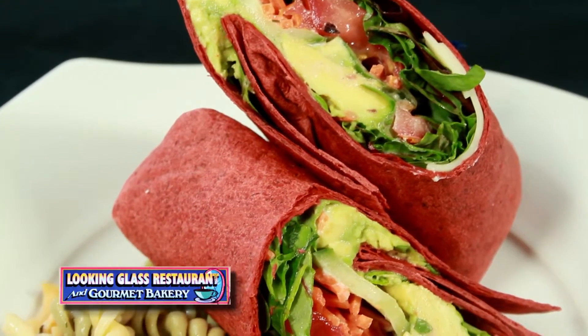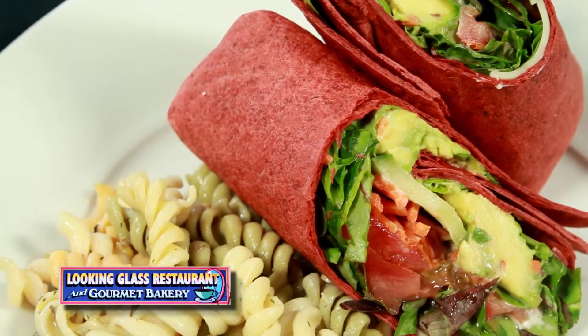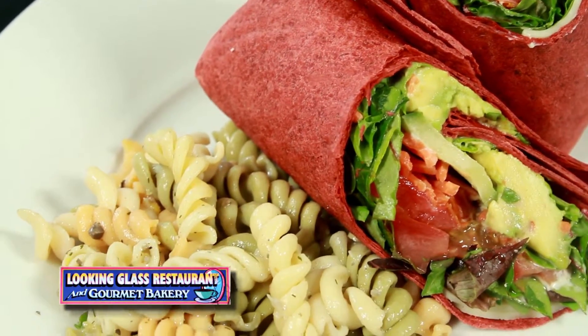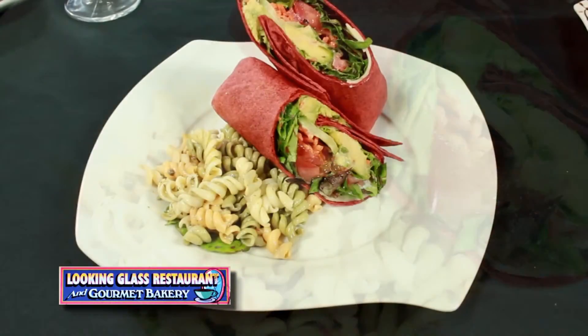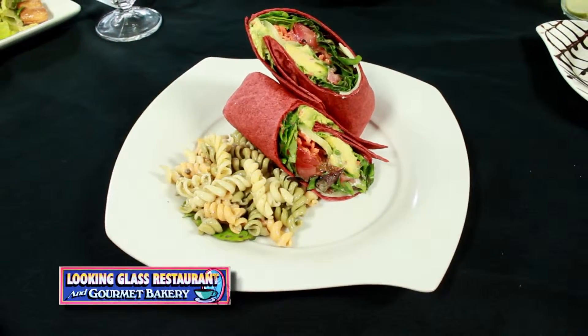We also have the vegetarian wrap with our rotini pasta. It's got our baby spring mix, avocado, carrots, tomato, cucumber, and so forth, and then of course the rotini salad.